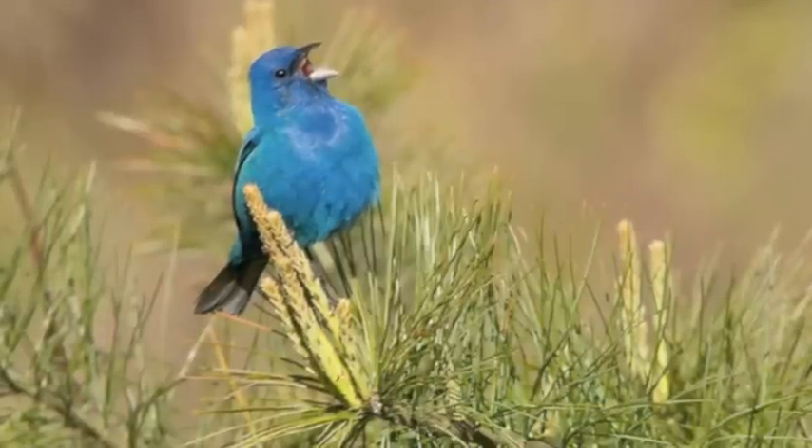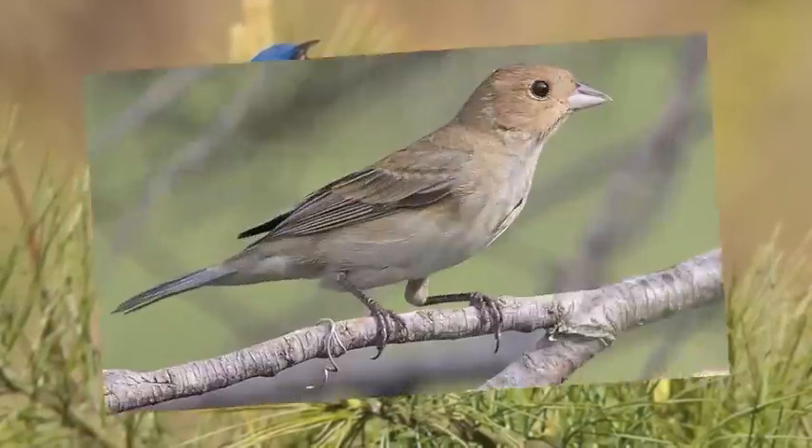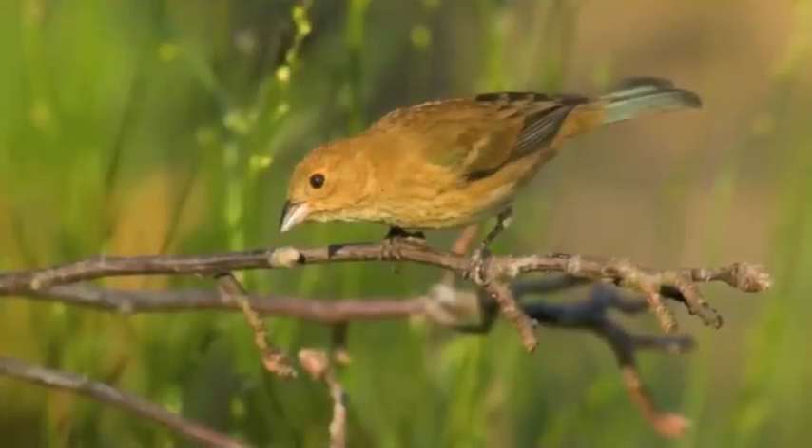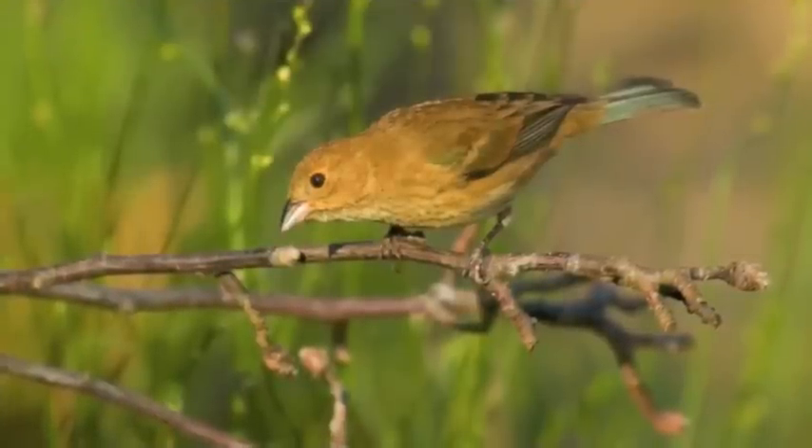Female indigo buntings are a subdued brown, just right for remaining hidden when on the nest. The nest is a cup of leaves, weeds, and bark and is lined with finer materials. It is placed low on a tree or a shrub. Indigo buntings usually lay three to four eggs, pale blue in color. The young hatch at about 12 to 13 days and fledge at about 9 to 10 days, though remaining dependent on the adults for some time.